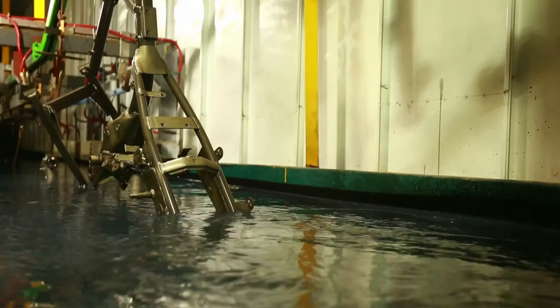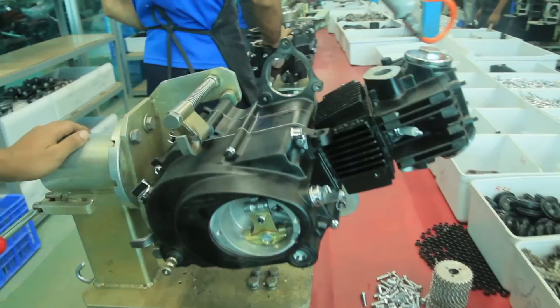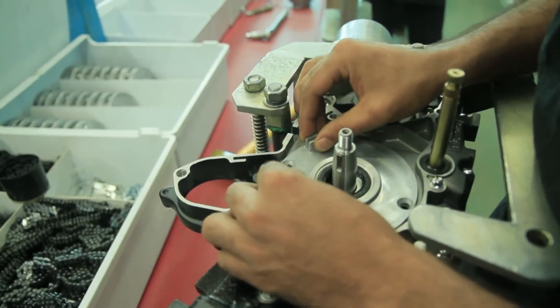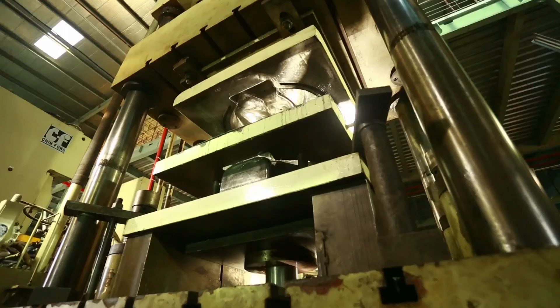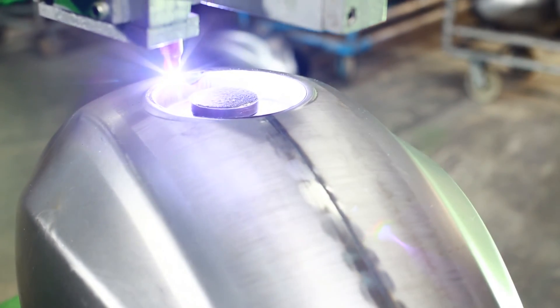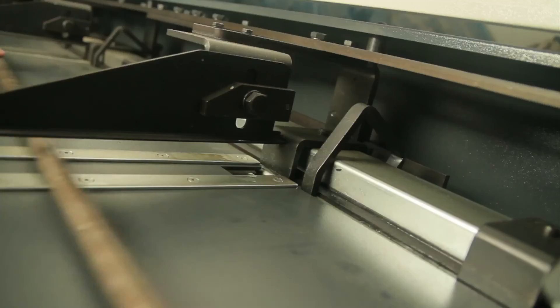The department of quality control strictly follows standards at every level. Different spare parts are assembled at the engine section under different phases, carried out by a group of highly skilled engineers and technicians. The fuel tank is also made through several steps. More than one thousand spare parts are required to build a Walton motorcycle.